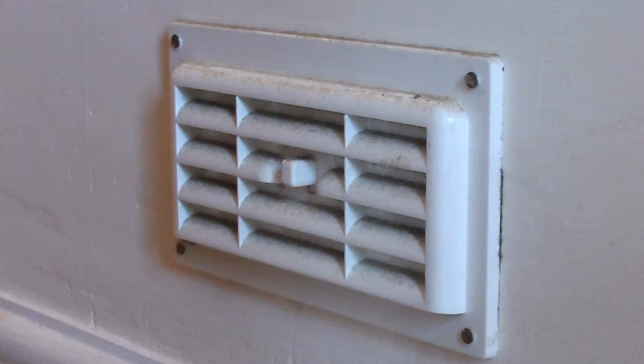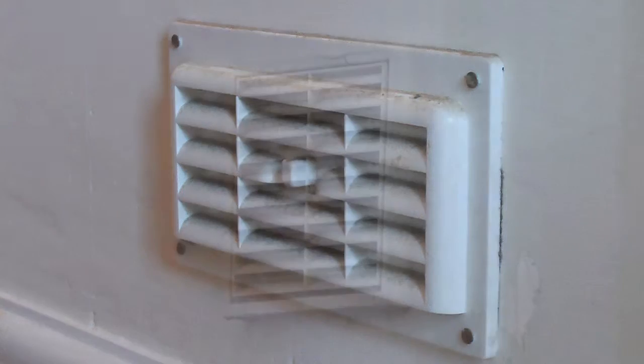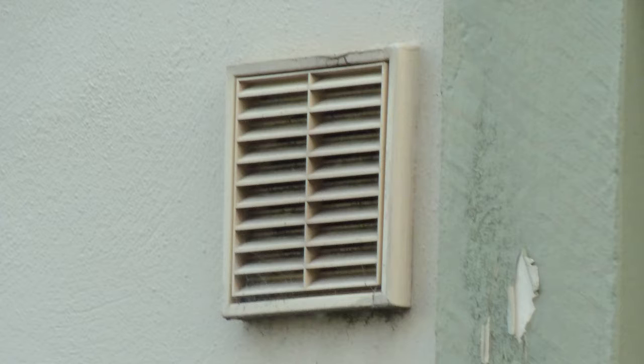If you have a ventilation grill then don't cover it up. It could be there because you've got a gas fire or other heater, or maybe a cooker. It's essential for it to work safely and avoid a buildup of dangerous carbon monoxide.